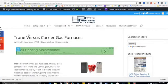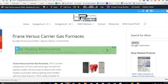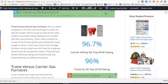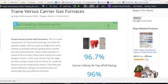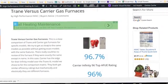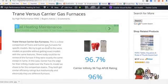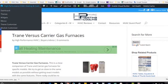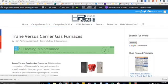Today we're going to go over Trane versus Carrier gas furnaces, essentially comparing the two side by side. If you have to make a decision on purchasing one or the other, these are the top-of-the-line comparisons. You can find an article on it at highperformancehvac.com under Trane versus Carrier gas furnaces.